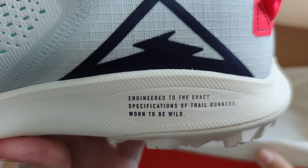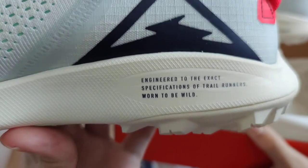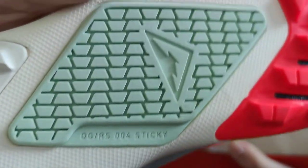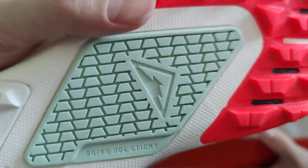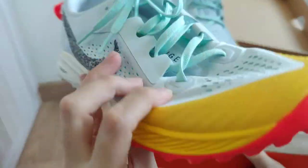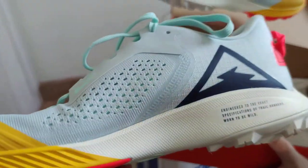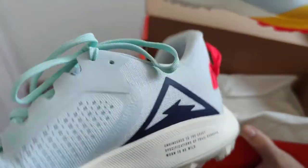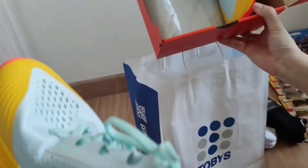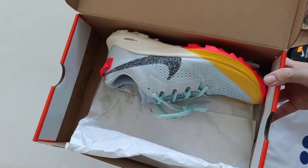Engineered to the exact specs of trail runners — born to be wild. And there's the sole. So this is built for trail running, and the luminous colors are really nice. In the back, you can see the colors for the Nike Trail branding — this was meant for trail running.